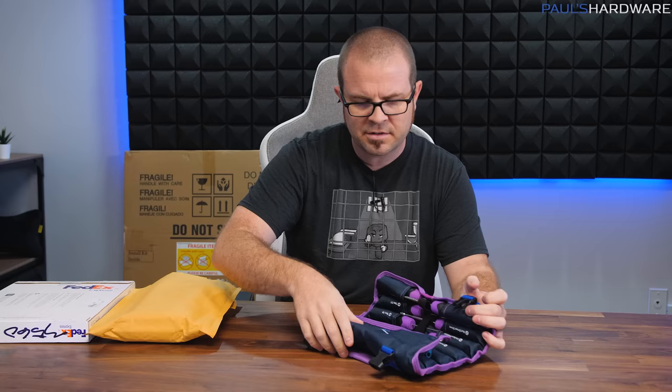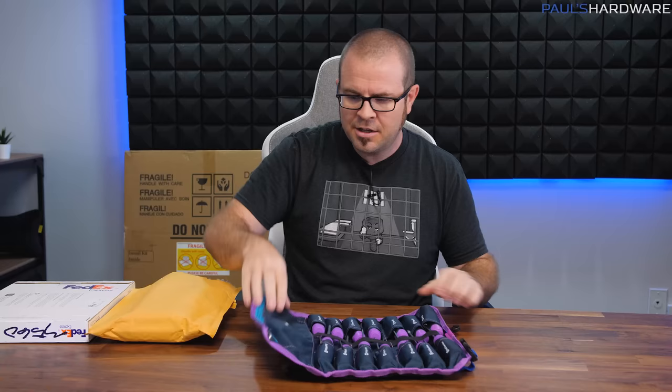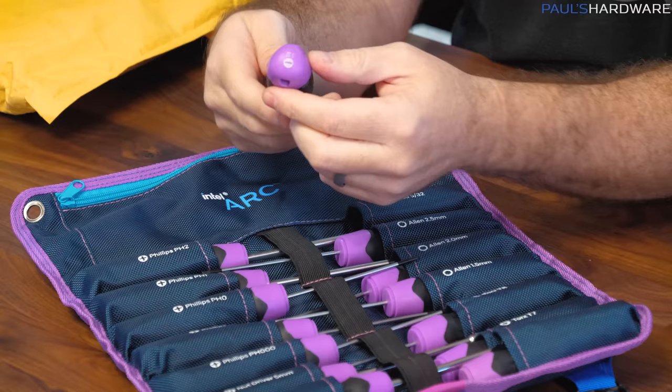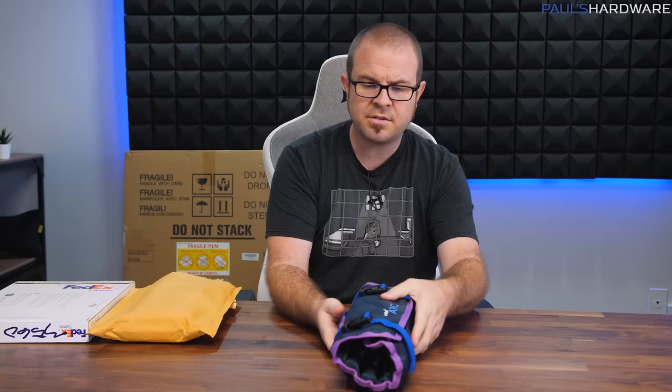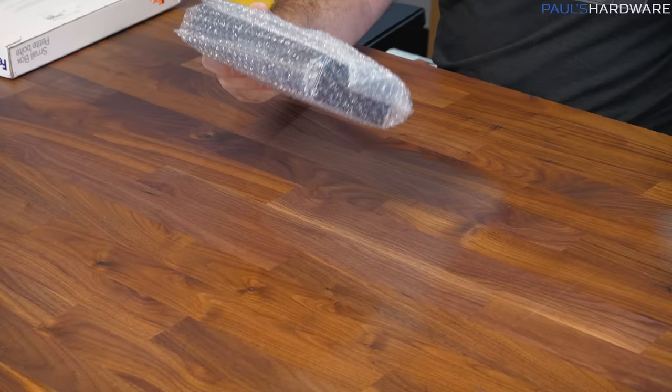Now we're segueing into a screwdriver segment, because apparently I've gotten quite a few screwdrivers recently. These are also from Intel Arc — they say Intel Arc on the side, and the size and type of screwdriver on the end, so that's useful. We've got an assortment of Phillips, slotted, and nut drivers, as well as some Torx over here. You can pack them like that, and it has a carrying handle, so that's useful too.